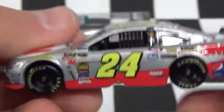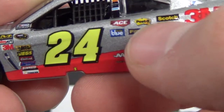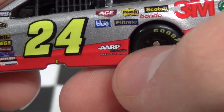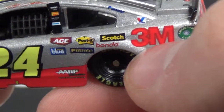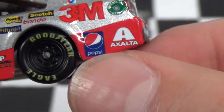AARP. Ace. Scotch Blue. Scotch. Some more sponsors, 3M, Valvoline. Is that Panasonic? Yeah, I think it's Panasonic there — I can't tell, it's really tiny.